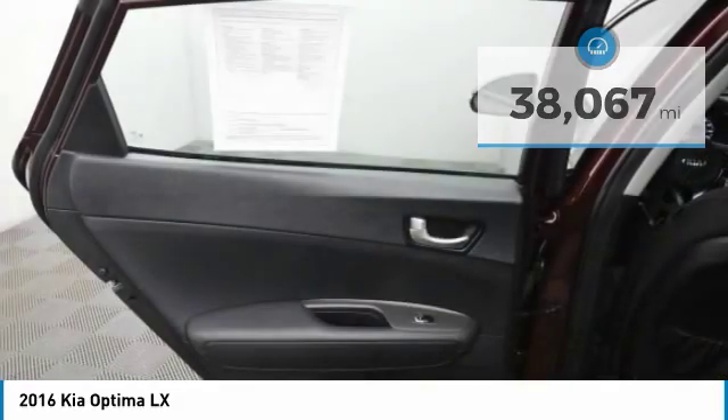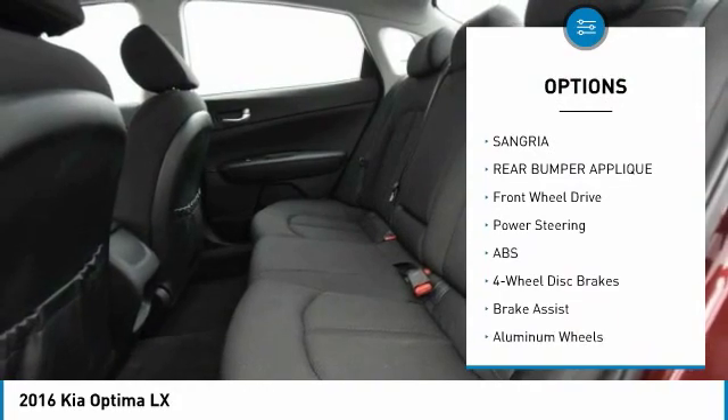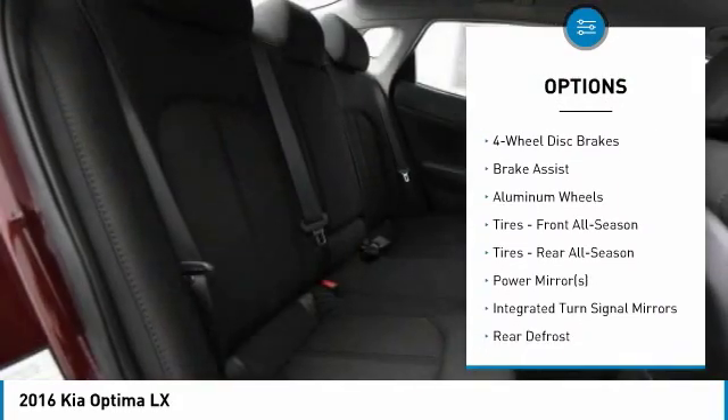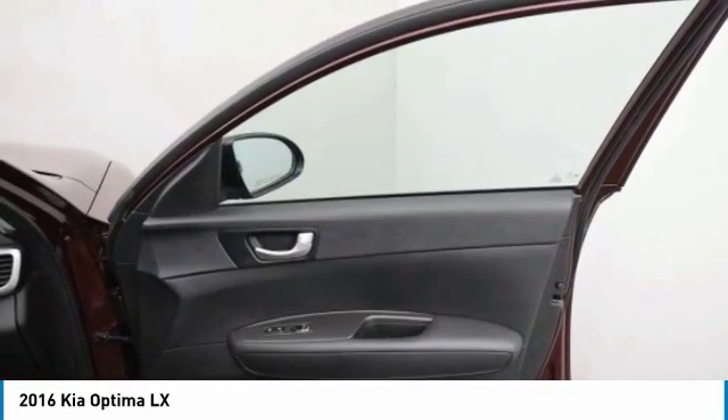Here are some of this vehicle's great options: anti-lock braking system, stability control, steering wheel audio controls, traction control, backup camera, keyless entry, Bluetooth, power steering, adjustable steering wheel, driver airbag.